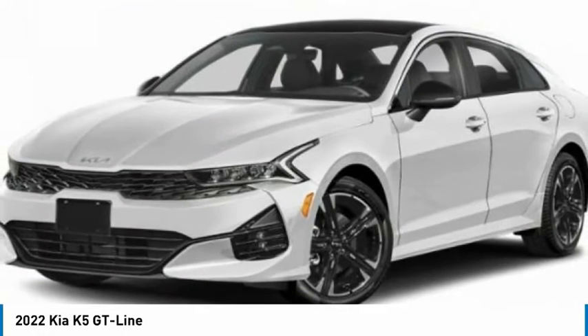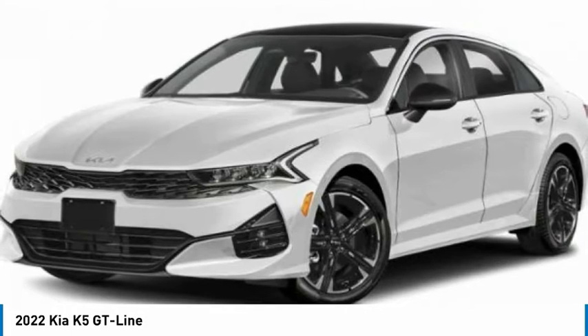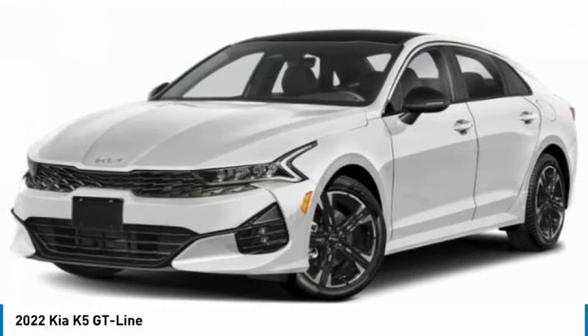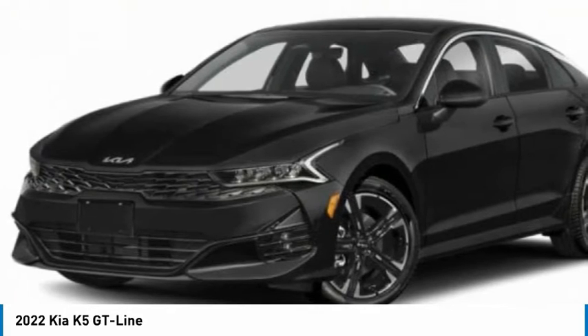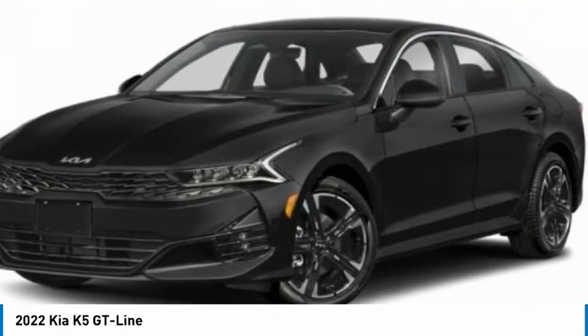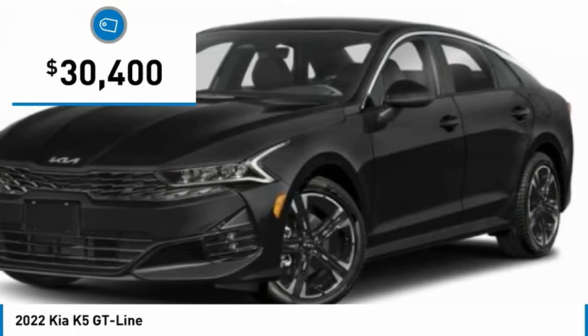The Kia K5 has a stylish exterior that will be sure to turn heads, sleek interior looks, fantastic handling, and an abundance of technology will make this a fun vehicle to drive. And is priced below $35,000.